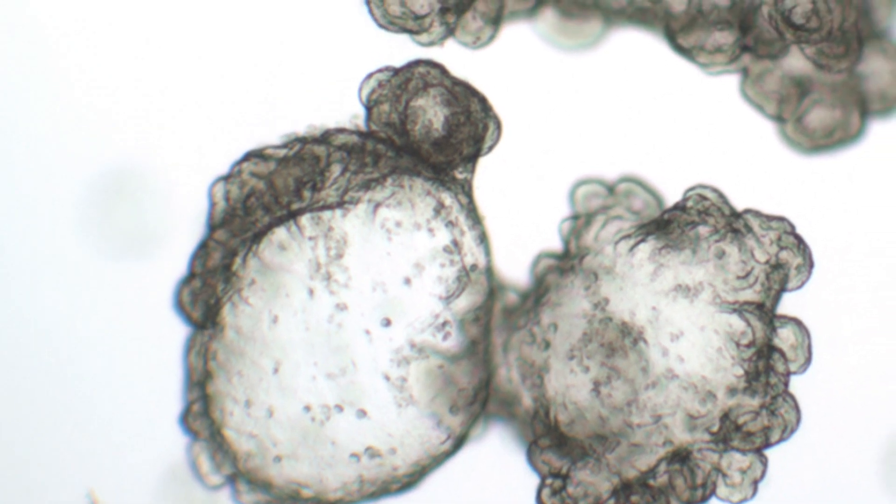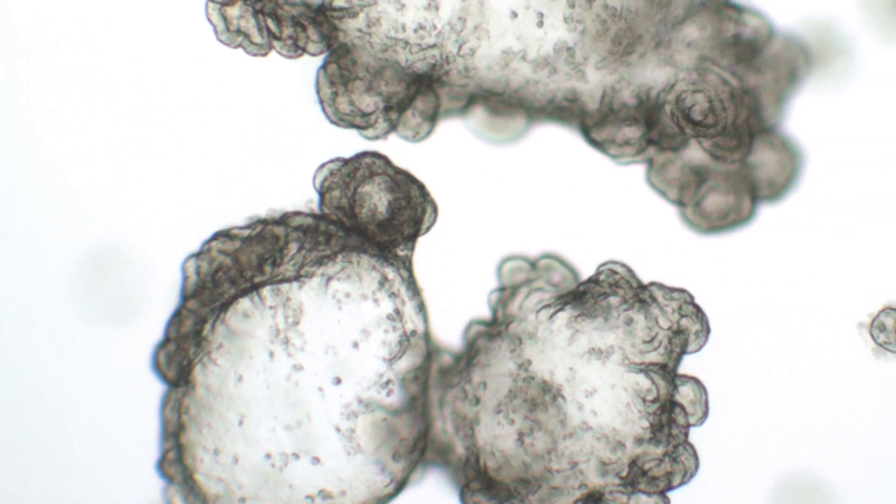That means that they are functional liver cells, and a very important implication is that they will be able to mimic liver diseases, but also they will help us to reduce the number of animals that are used in the liver research field.